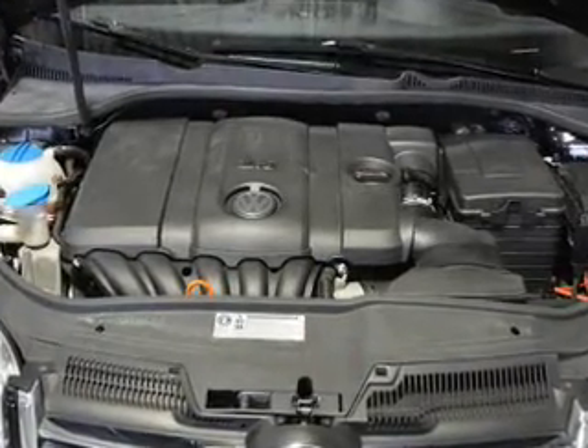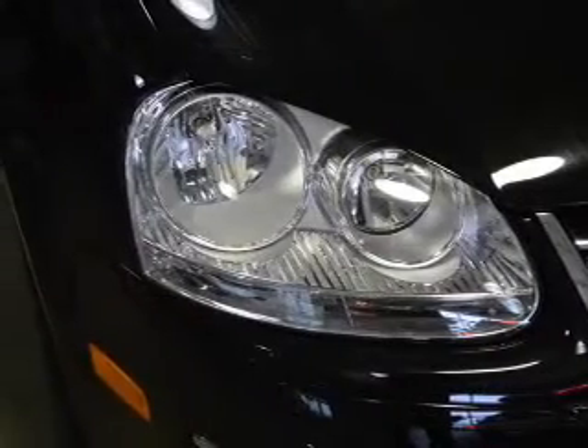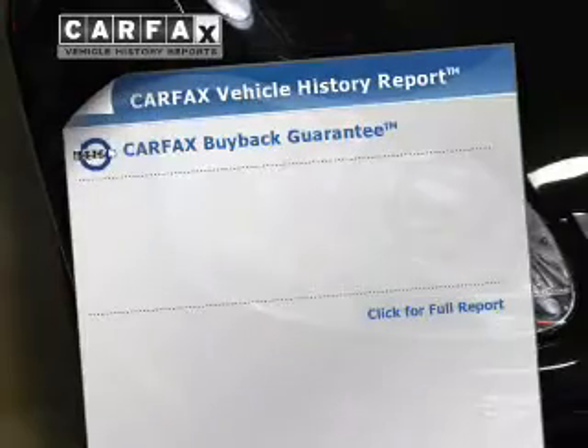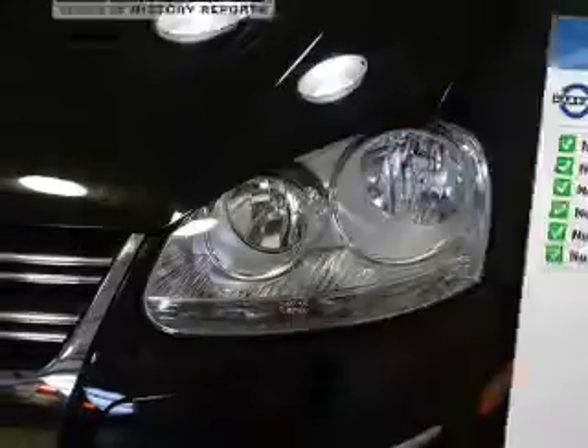Anti-lock brakes help to bring your vehicle to a safe stop. Heated seats comfort you on cold winter days. Let the outside in with a power sunroof. This automobile comes with a Carfax report, which reduces your buying risk by providing the vehicle's history before you purchase.